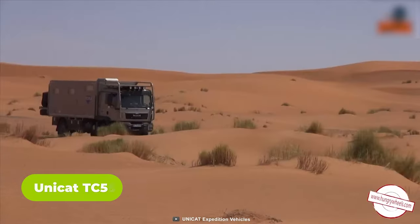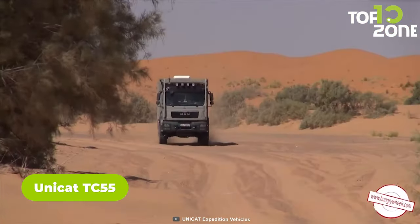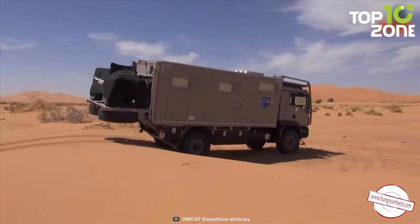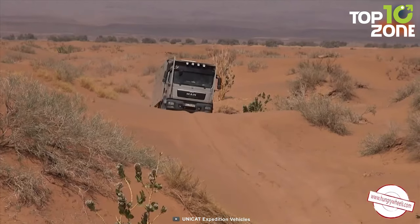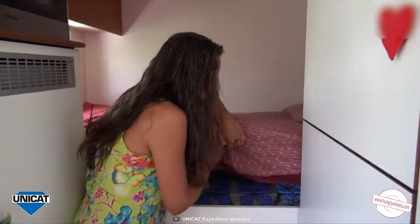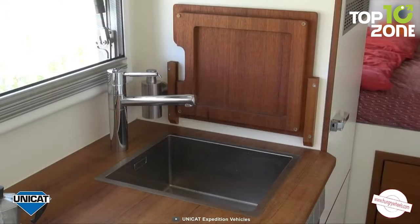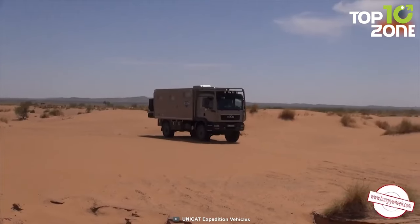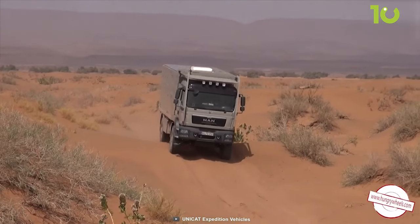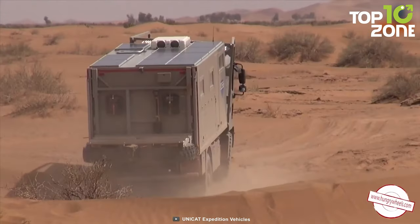The Unicat TC55 is the perfect choice for the true off-roading enthusiast, built on the powerful MAN TGM 18.340 4x4 truck. This adventure-ready vehicle is designed to tackle even the most challenging terrain. Inside, it features a double bed, a bathroom with wash basin and toilet, a separate shower, and a full kitchen. The Unicat TC55 is also solar-powered, keeping users powered up while on the go.